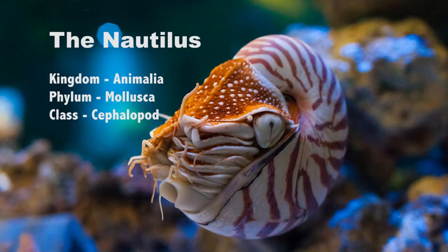The Nautilus. In scientific terms, its kingdom is animalia, phylum mollusca, class cephalopod.